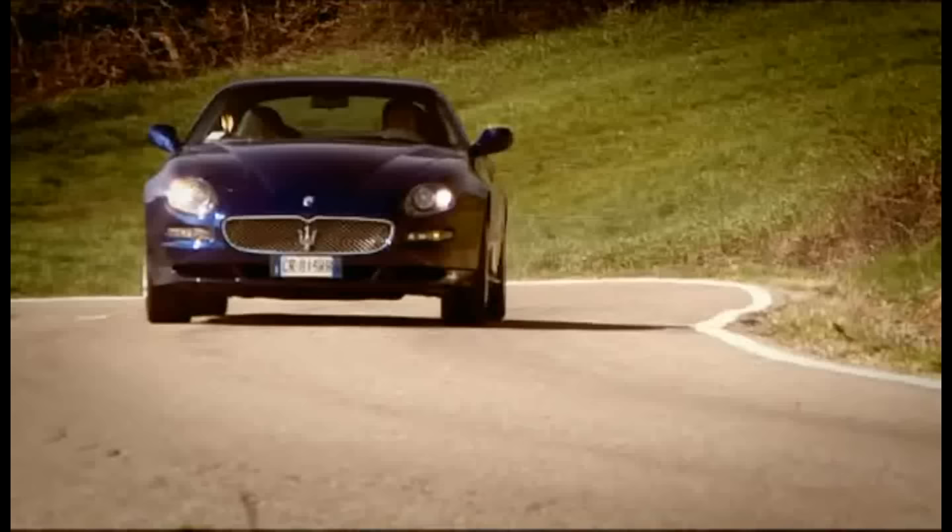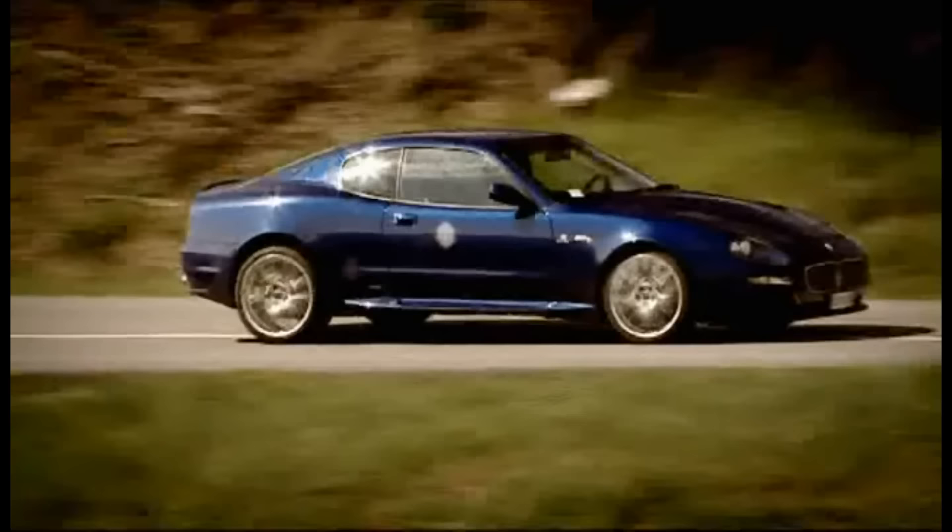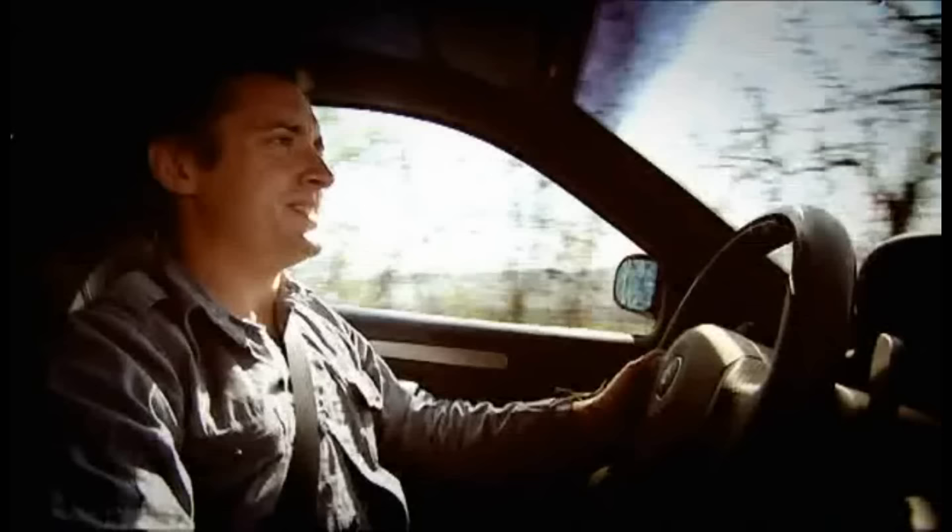The suspension has stiffened up, and there's a little flap in the exhaust that opens, so the noise... is that.